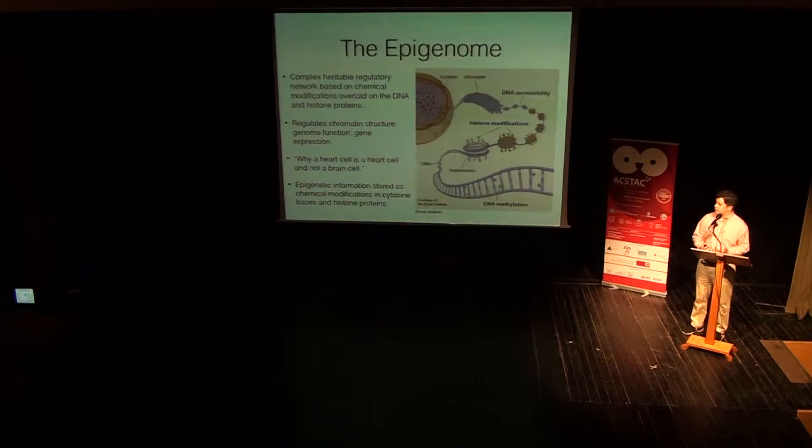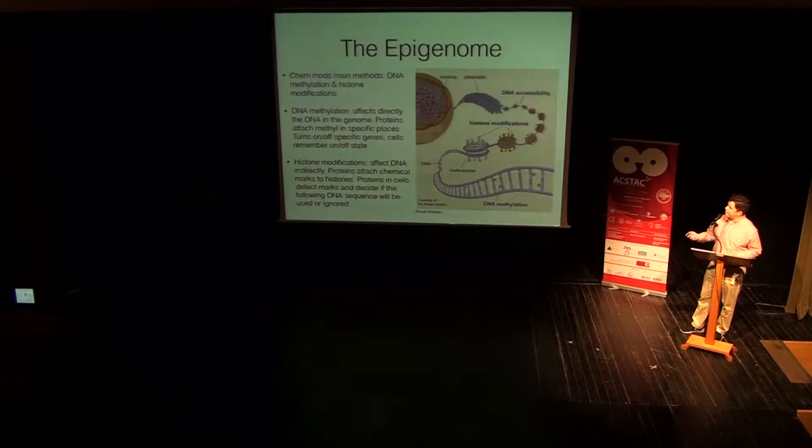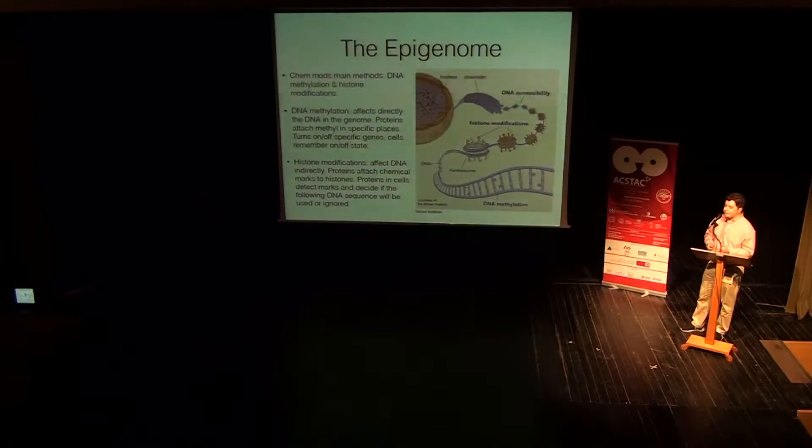It regulates chromatin structure, genome function and gene expression, and it allows us to answer questions like why a heart cell is a heart cell and not a brain cell, or how does a unique genome generate so many different thousands of different cells. All this epigenetic information is stored as chemical modifications in cytosine bases and histone proteins — the little spool-like structures here. The two main methods to analyze, interpret, or even change and interact with those chemical modifications are DNA methylation and histone modifications. The first affects directly the DNA, because the proteins attach methyl groups to cytosine bases, which means they can turn on or off specific genes.